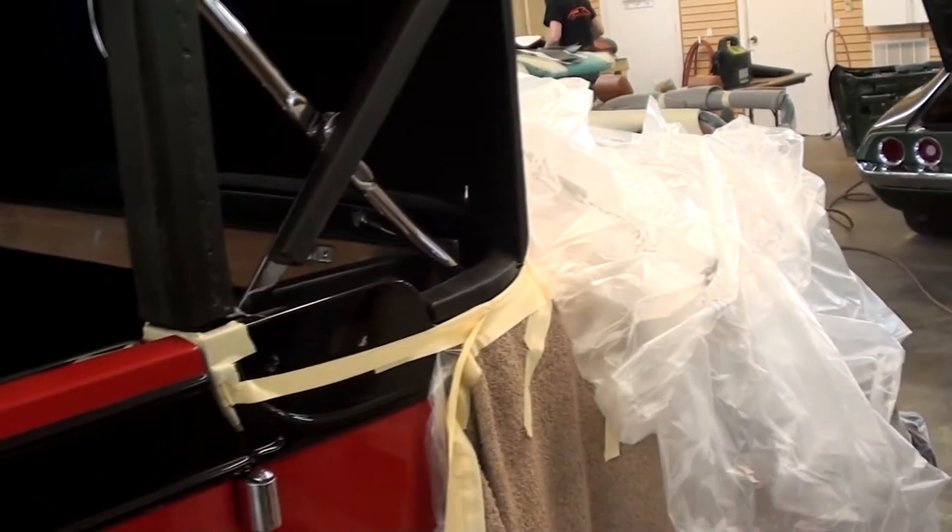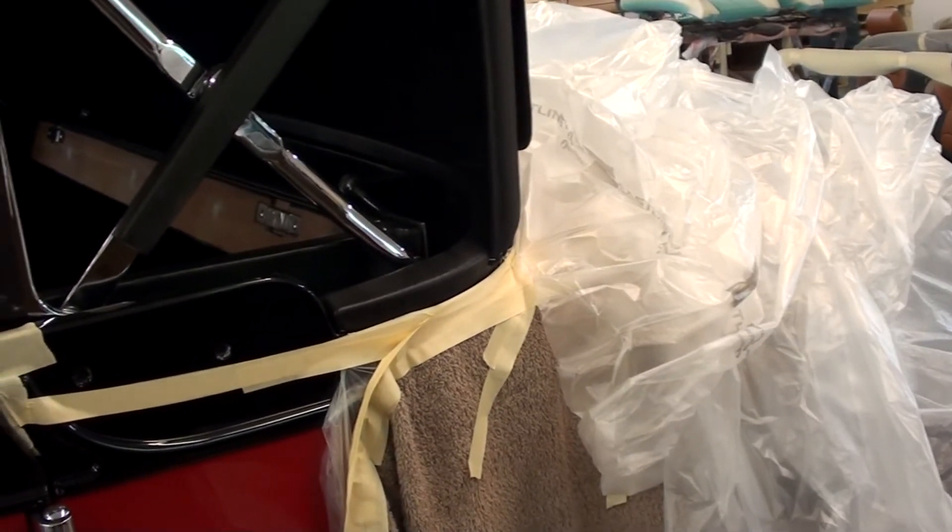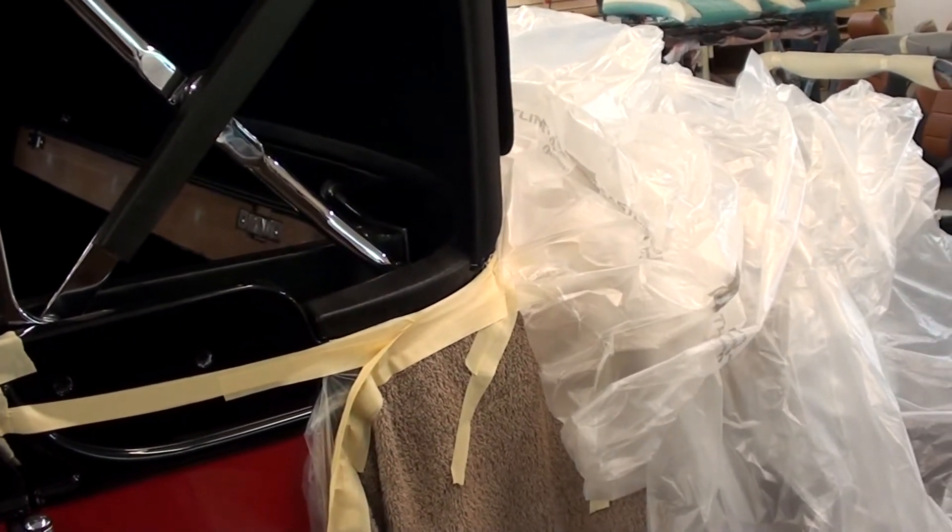It is a rumble seat roadster as well, so it has the rumble seat in the back and that's going to be all trimmed out just like the interior. That's going to be a pretty impressive car.